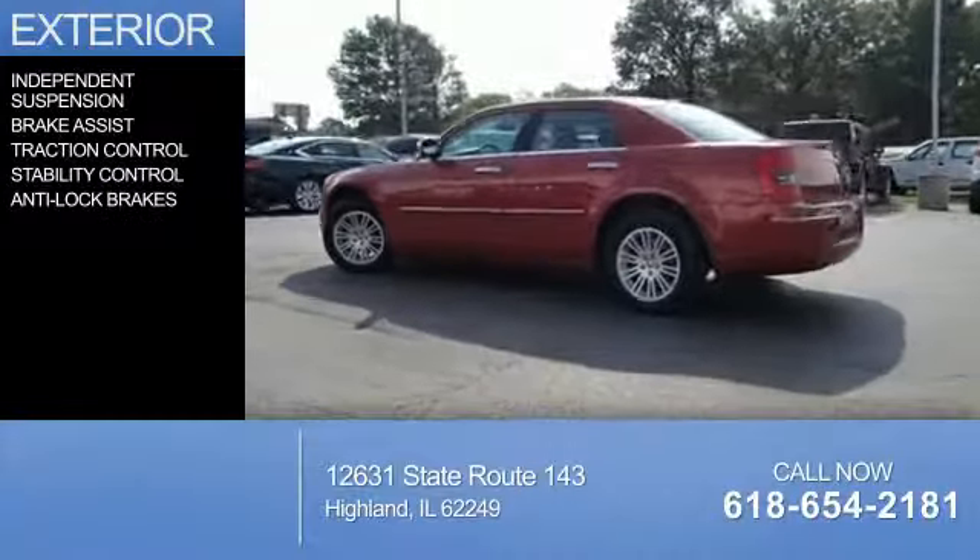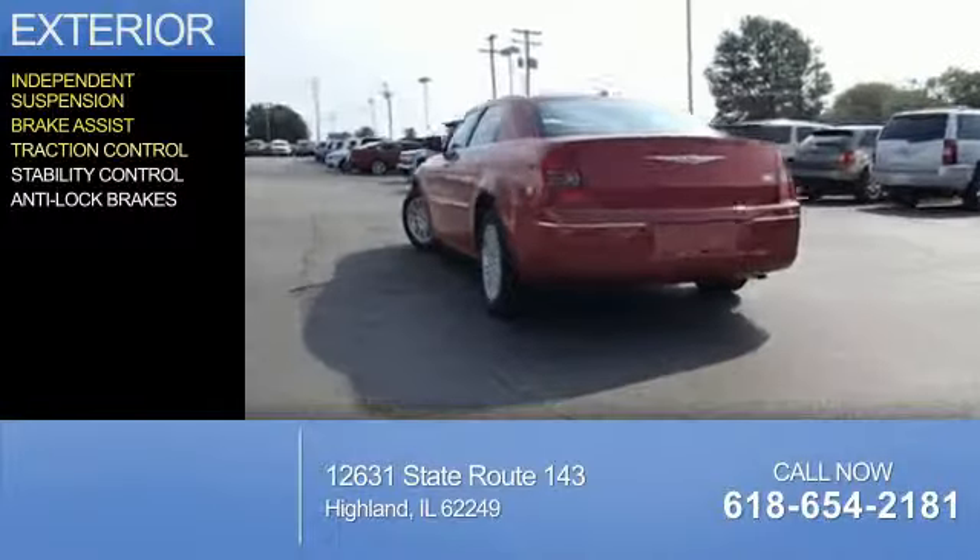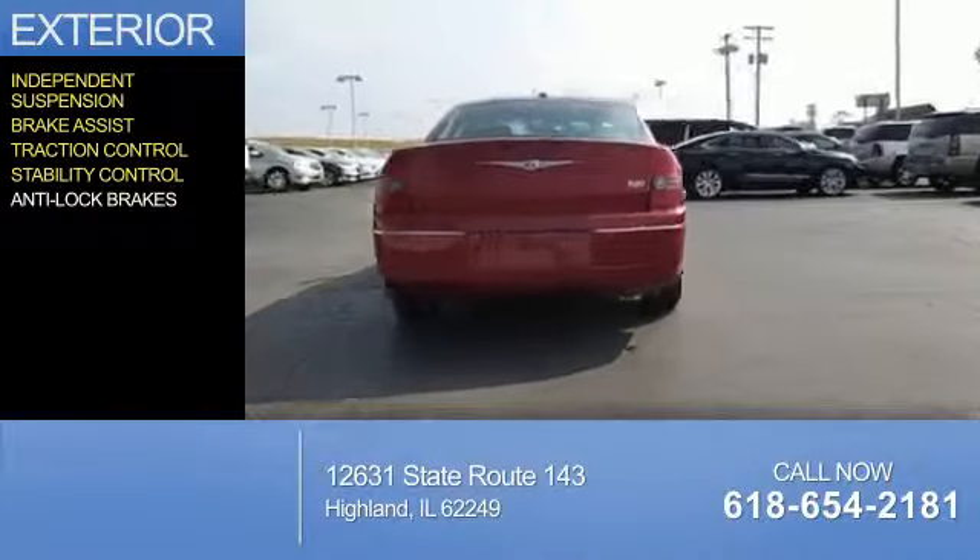The features include independent suspension, brake assist, traction control, stability control, and anti-lock brakes.